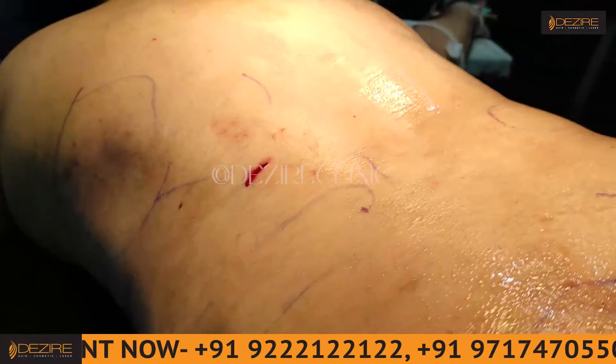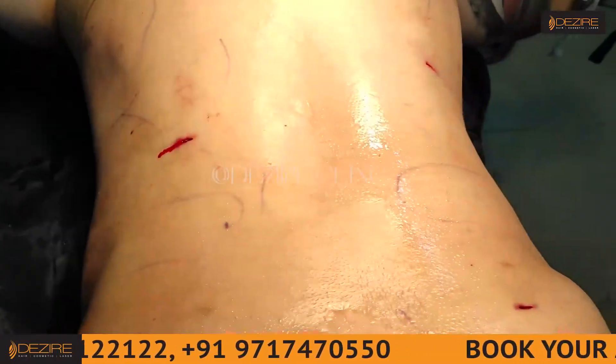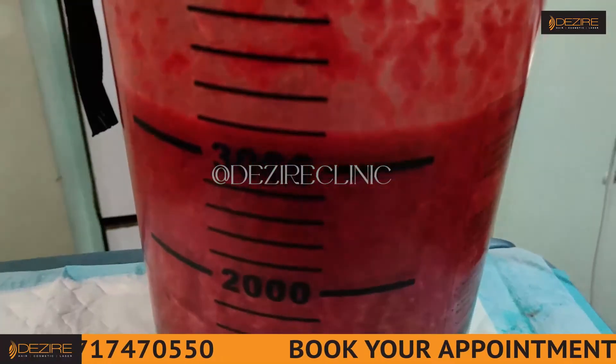And here we have a result. So 3.2L fat we have removed.